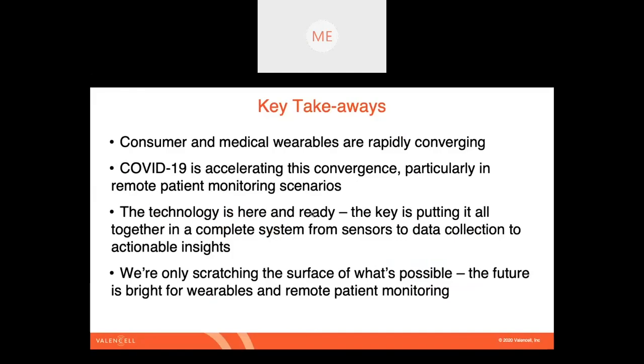One of them is that consumer and medical wearables are rapidly converging. You can see this in the marketplace with things like the Apple Watch and other wearables moving into more of a medical-grade space or being leveraged for medical use cases. All this is really being accelerated by COVID-19. The ability to practice medicine and provide healthcare in a remote situation is something we've all been forced to deal with, but it's really accelerating some exciting areas, in particular around remote patient monitoring.